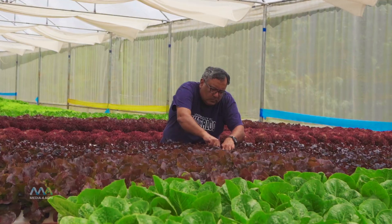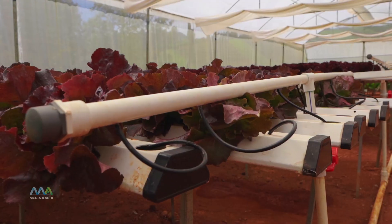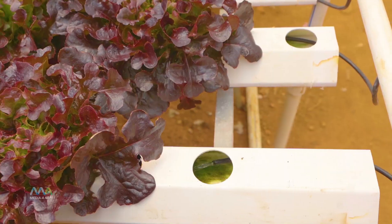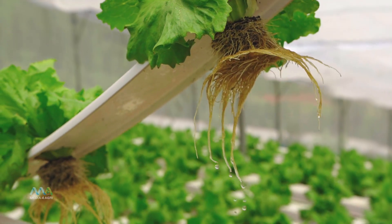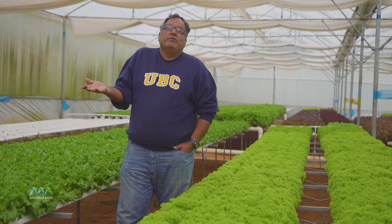We try not to use pesticides. This whole system is a closed loop system where we have a centralized water reservoir and it is allowed to flow through the roots of these plants. We actually use about one tenth of the water that you would use in open farming.